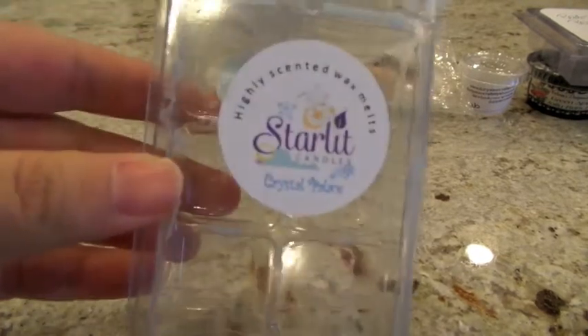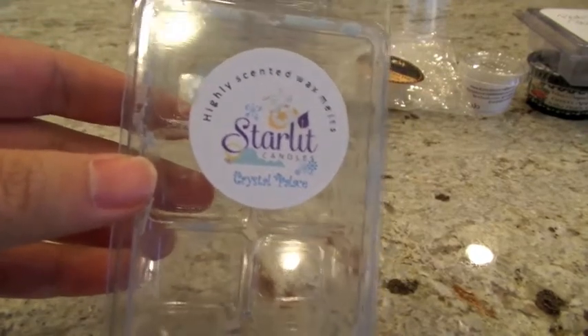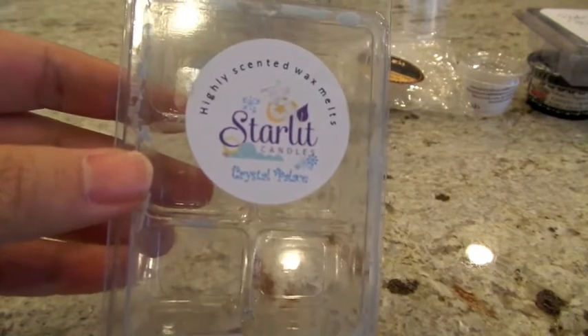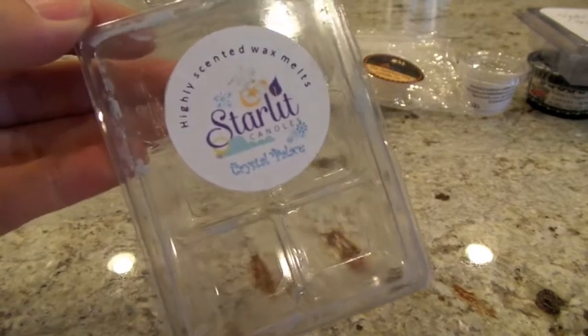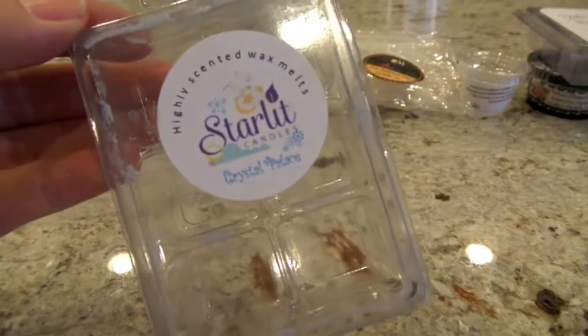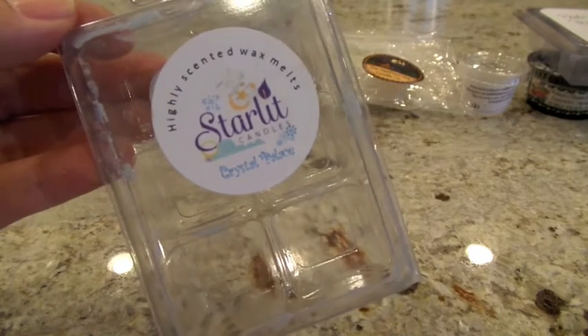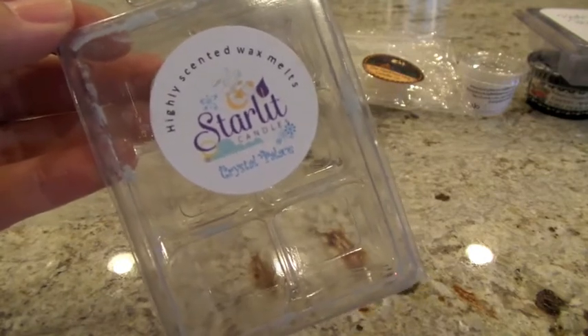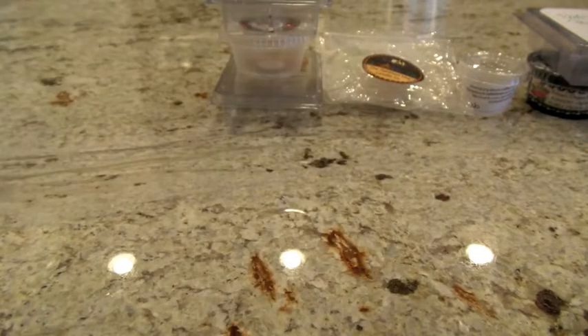The next one from Starlit Candles is a remelt in Crystal Palace — one of my favorites from Starlit. It's Pink Sugar, Snow Taffy, Vanilla Noel, Peppermint, and a hint of Spearmint. It's just such a good frosty scent. Probably strongest on the Peppermint, then maybe Pink Sugar. I put three cubes in the Glade in my bedroom and then three in the bathroom — solid high throw. This one also threw for a long time; I had it on overnight and in the morning I could still smell it. One of my favorites of the week and from Starlit overall.